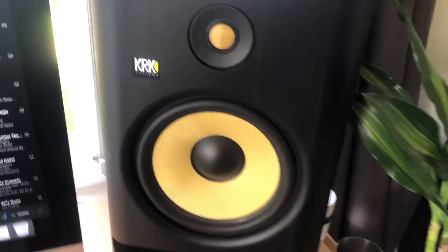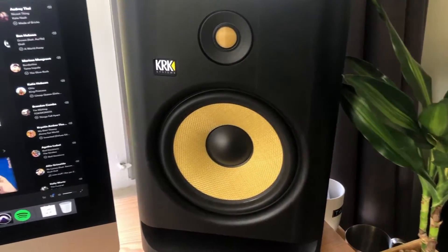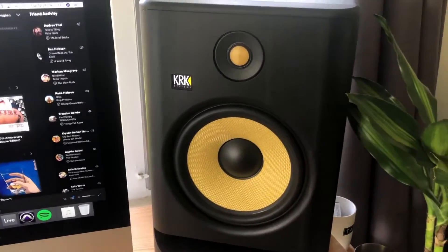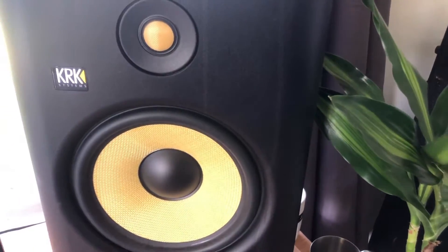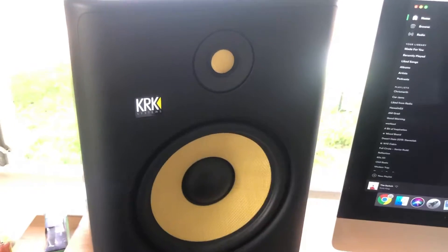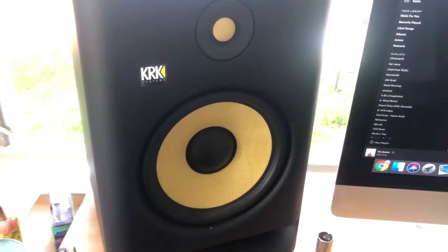They've definitely come quite a long way in terms of overall quality, design, and sound. One of the coolest new additions in my opinion is the addition of an application. The digital world is huge now, and the fact that they've moved their studio monitor design into the digital world in the form of an app is pretty awesome. The KRK Audio Tools app is available in both the iOS store and the Android store, so you can get it on any smartphone.